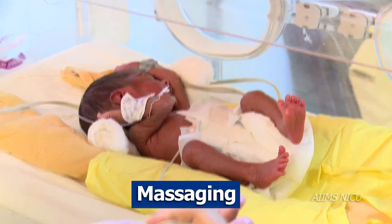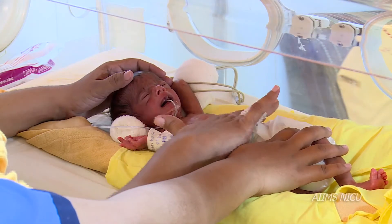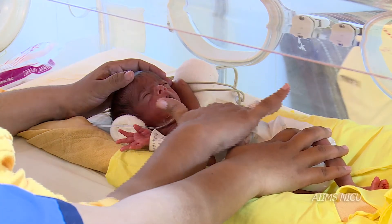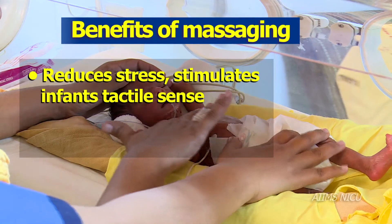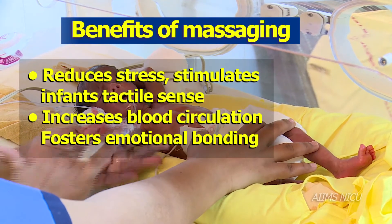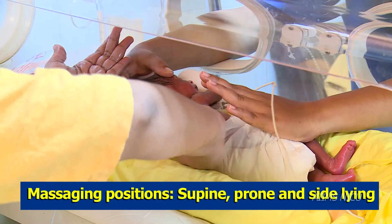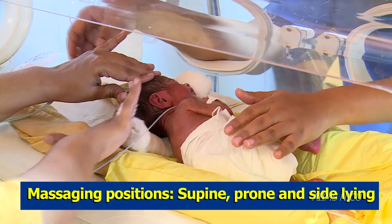Massaging and oiling have to be monitored by health professionals. Simply applying oil for the very preterm, very low birth weight and fragile infants reduces stress. It stimulates the infant's tactile sense, increases blood circulation and fosters emotional bonding with the caregiver.